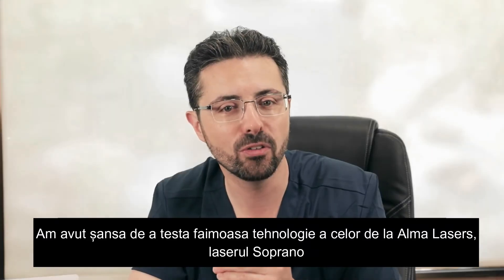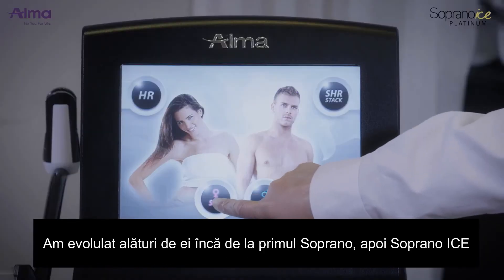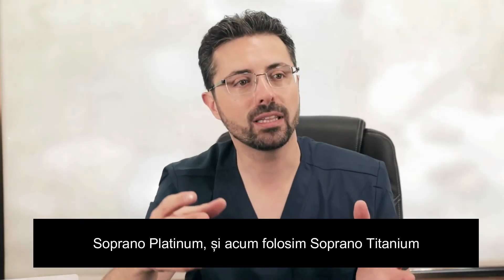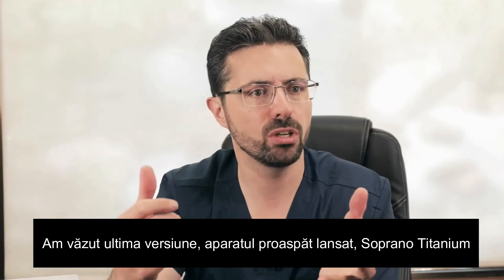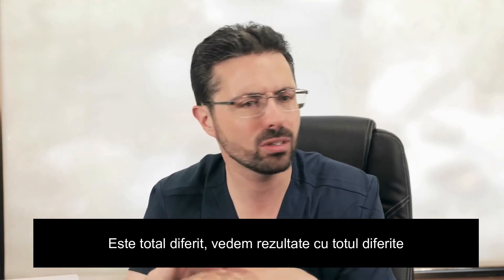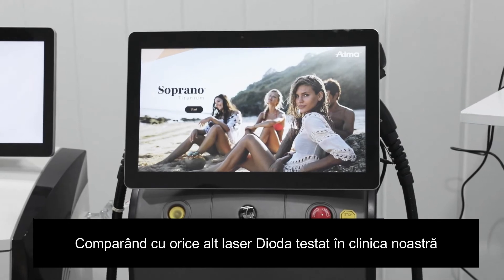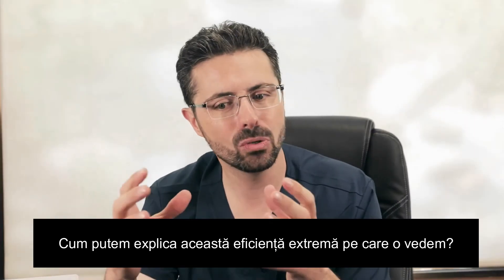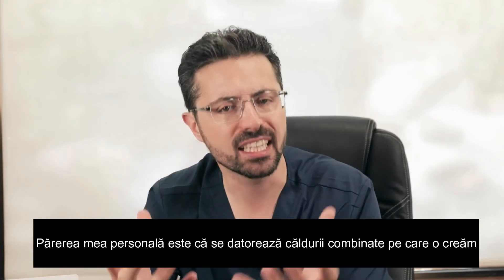We had the chance to test the famous technology from Alma Laser — the Soprano. We evolved with them from the first Soprano, then the Soprano Ice, the Soprano Platinum, and now the Soprano Titanium. We have seen that the latest version, the newly launched Soprano Titanium, is totally different. We see totally different results compared to any other diode we have tested in this clinic, even compared to the previous Soprano Platinum or Soprano Ice.